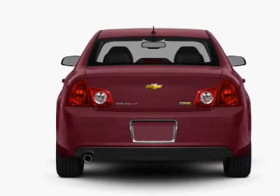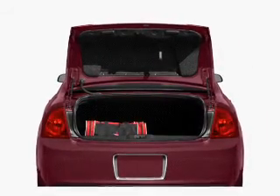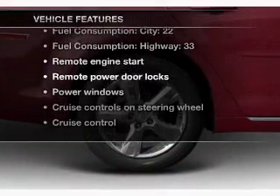A premium sound system is just one of the benefits of owning this vehicle. The anti-lock braking system will keep you safe on the road, and memory settings make for a more comfortable ride. Plus, enjoy these notable features that are included in this vehicle.